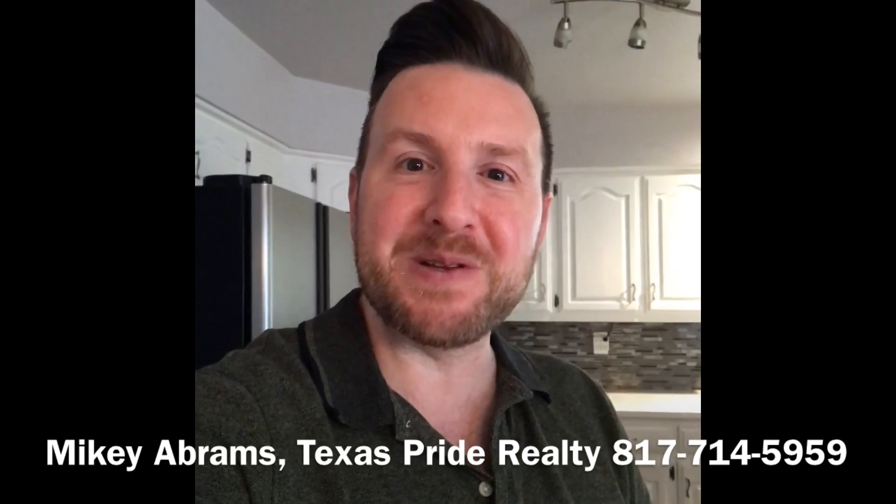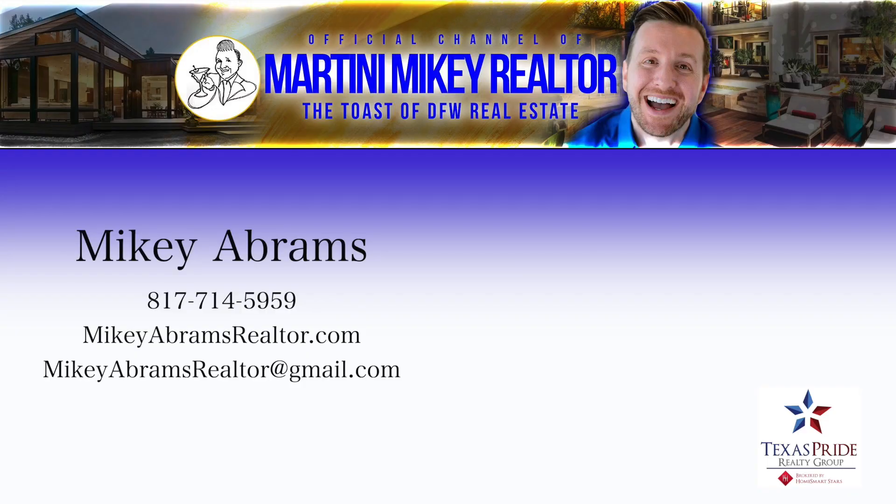It's been Mikey Abrams, and that has been your home seller tip of the day. Take pride in your real estate experience.